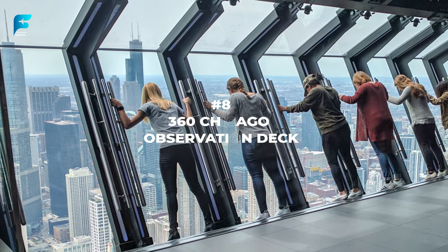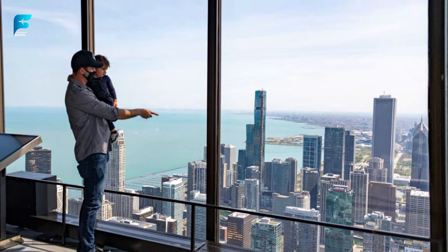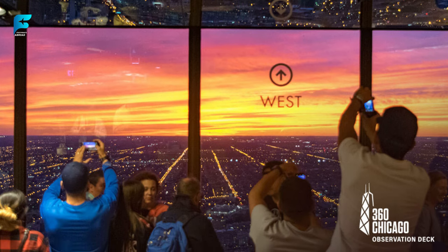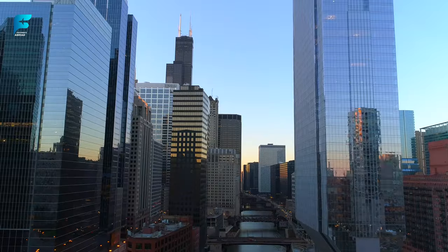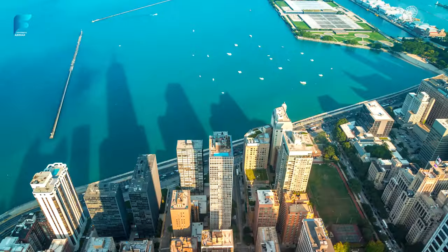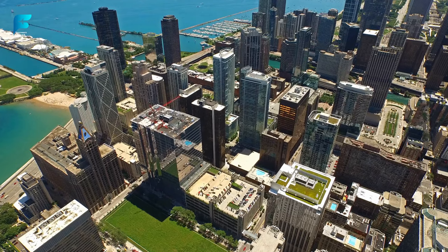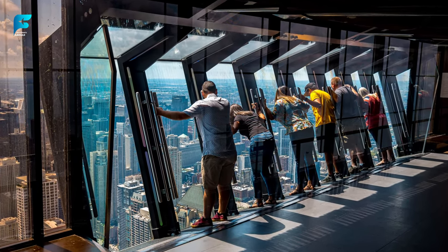For another spectacular view of Chicago, visit 360 Chicago observation deck, located on the 94th floor of the John Hancock Center. This observation deck offers breathtaking views of Lake Michigan, the Magnificent Mile, and the city skyline. You can also try Tilt, a glass platform that tilts you over the edge of the building for an adrenaline rush.